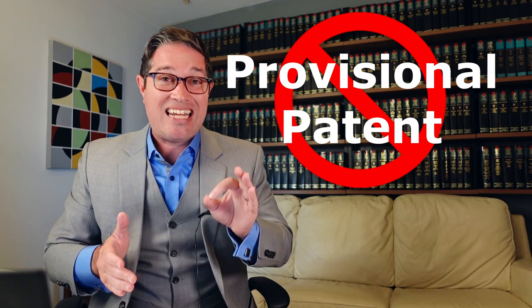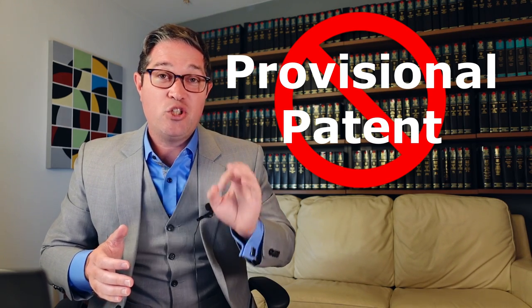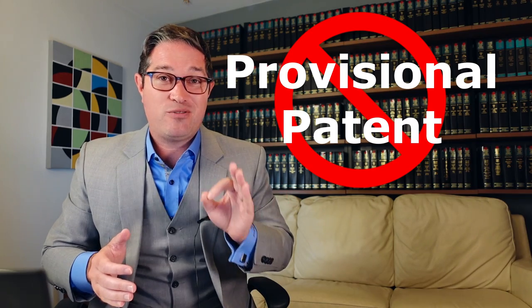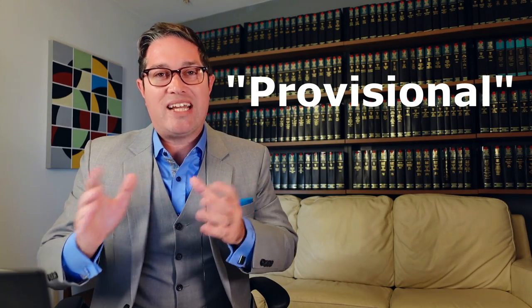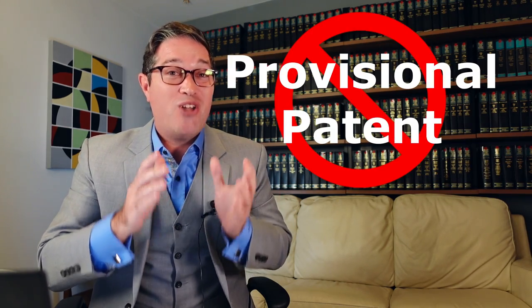I'm going to tell you why that is, how to avoid those pitfalls, and make sure that your business and your product is going to be a success just by knowing that provisional patents don't exist. What does exist is a provisional patent application, and that is totally different than a provisional patent, which does not exist.